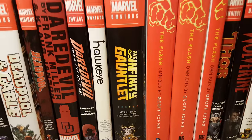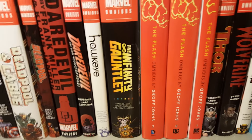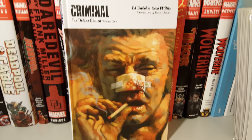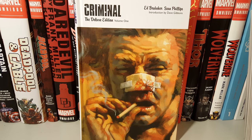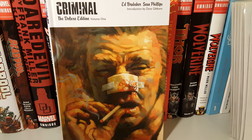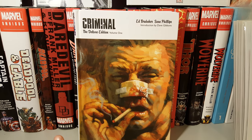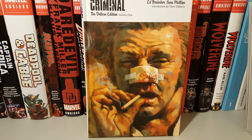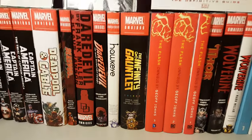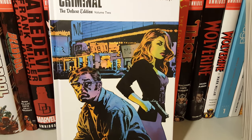The next book that I read is something that I reread due to the fact that I picked up something that was rare and not a reprint — Criminal Deluxe Edition Volume One by Ed Brubaker and Sean Phillips. I believe this is the first time they worked together as a team. This is an awesome story, the art's awesome, and I think this is something that everybody should read.